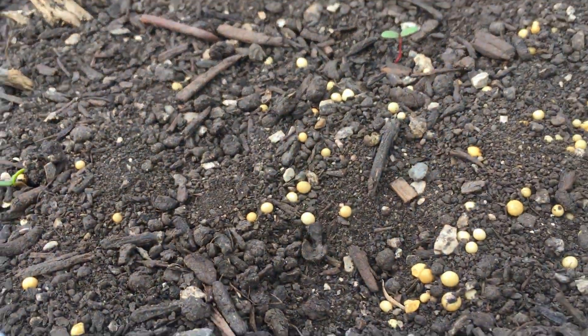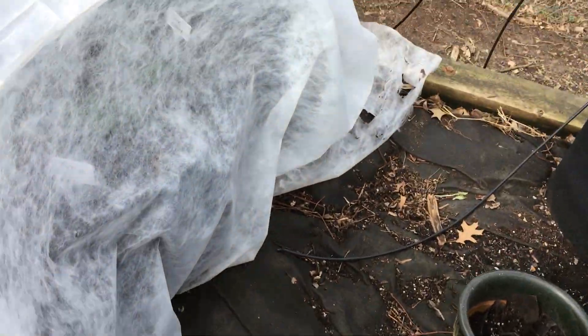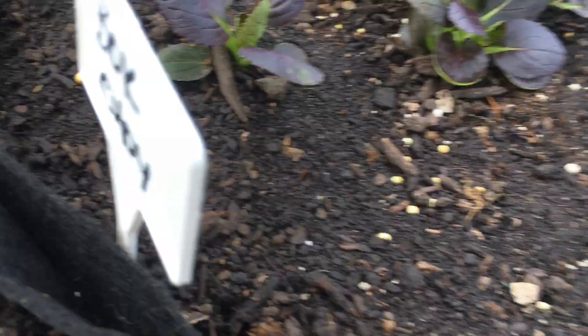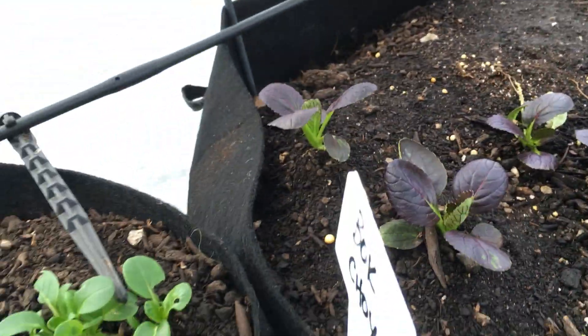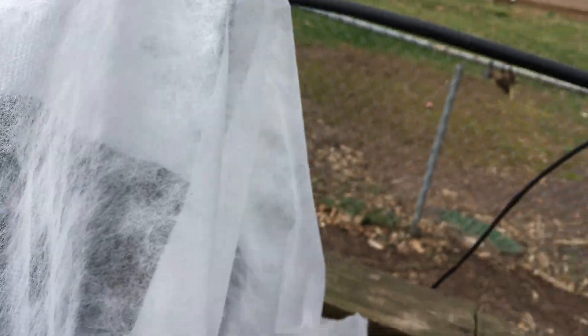Right behind that is your tatsoi and your bok choy. I'm going to actually sneak down to take a little look at that, so we can kind of get a sense of where those — oh my goodness. Okay, so there's your bok choy right here, and it's nice and purple. That's going to be great. And then there's your tatsoi. All coming up, all looking really good. I'm going to cover that right back up so nothing happens to them.